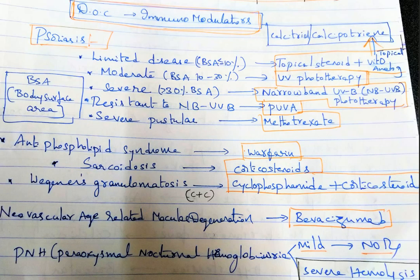We first try NB-UVB therapy; when a patient is resistant to narrowband UVB, then try PUVA — psoralen plus UVA therapy. For severe pustular psoriasis, always give methotrexate. For antiphospholipid syndrome, the drug of choice is warfarin.